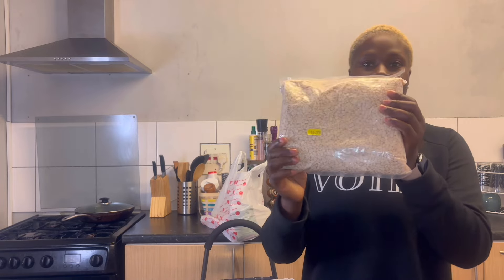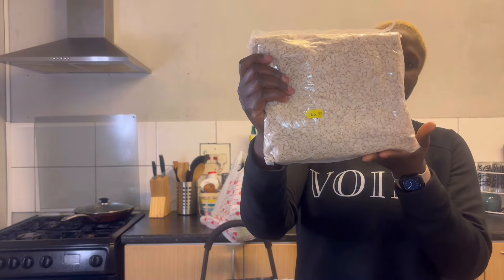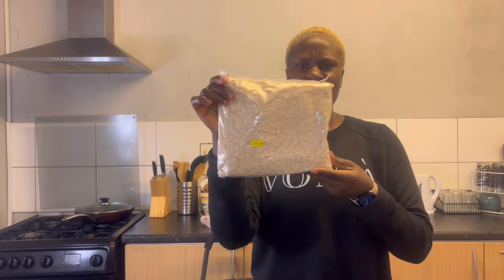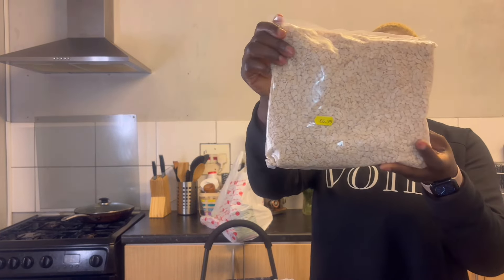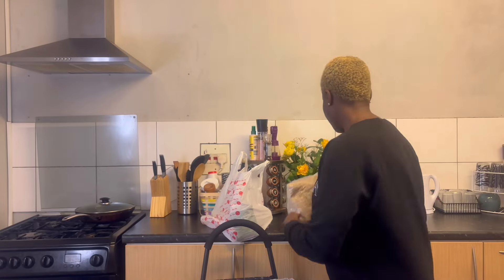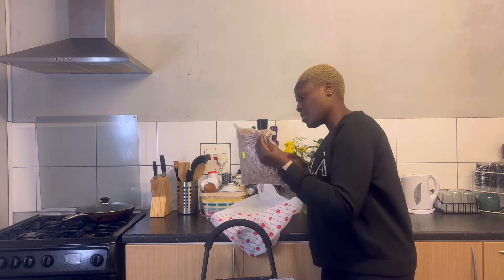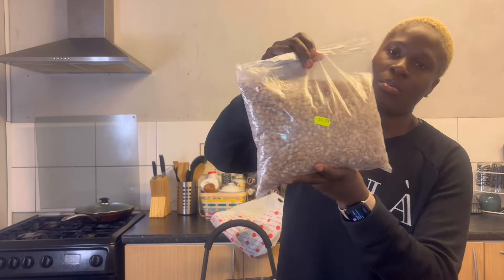I bought peeled beans for moi moi — this one is £6.99, maybe 500 grams. That's enough to make moi moi.